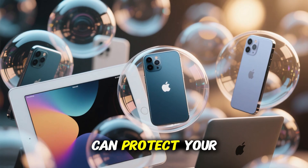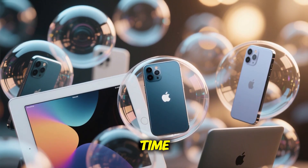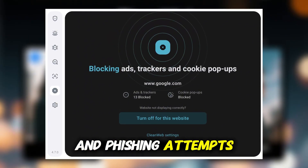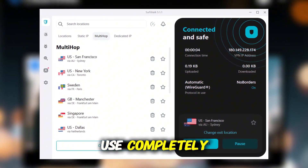That means you can protect your iPhone, iPad, MacBook, and even your family's devices, all at the same time. It also includes CleanWeb to block ads and phishing attempts, plus multi-hop for double encryption and camouflage mode to hide VPN use completely.